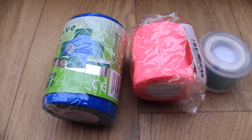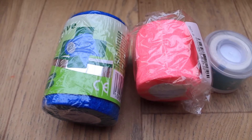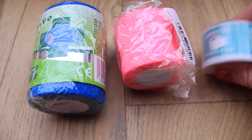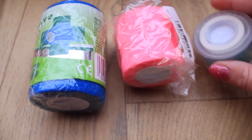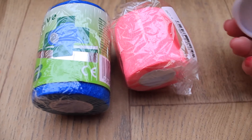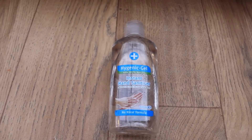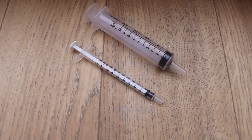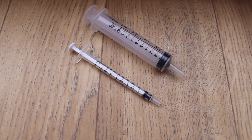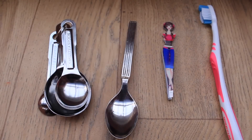I do have a couple of bandages — a blue one and a pink one — plus some microporous tape. It's always recommended on guinea pig forums even though I've never personally used them. Hand sanitiser is another must to keep you clean and stop illnesses spreading. I then have two syringes, a large one and a small one. These are highly recommended for syringe feeding water if they're dehydrated and not drinking, and also for syringe feeding medication or critical care.